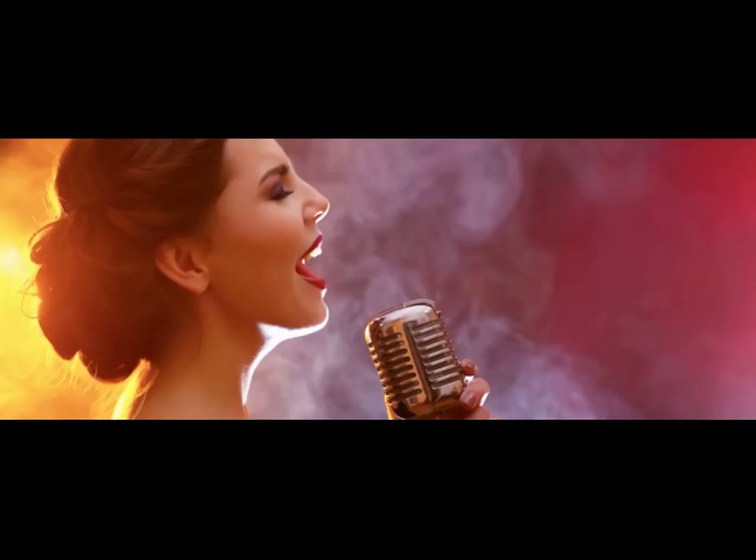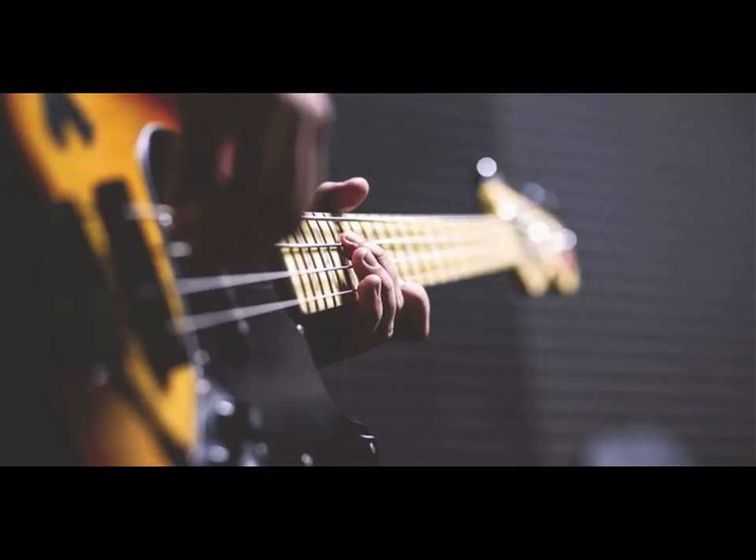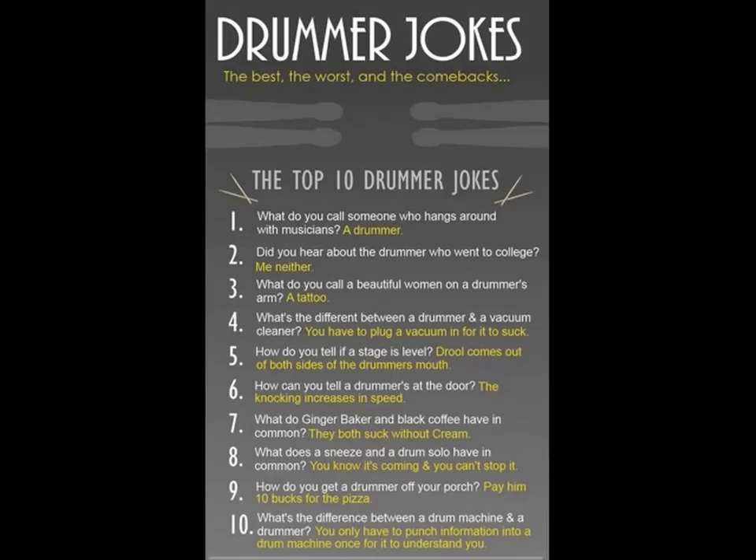The number one most annoying thing about the drums is other musicians. Singers are divas. Guitar players never want to stop soloing, it takes them forever to tune, and they're dragging down rehearsal time. Bass players are late to everything, and they're hard to find anyway, so you kind of have to tolerate it. And then there are the drummer jokes — they just think that you're an idiot back there and you don't play a real instrument anyway.